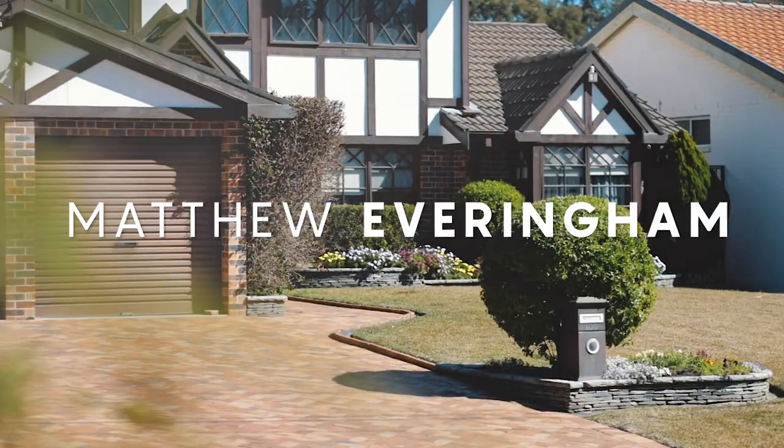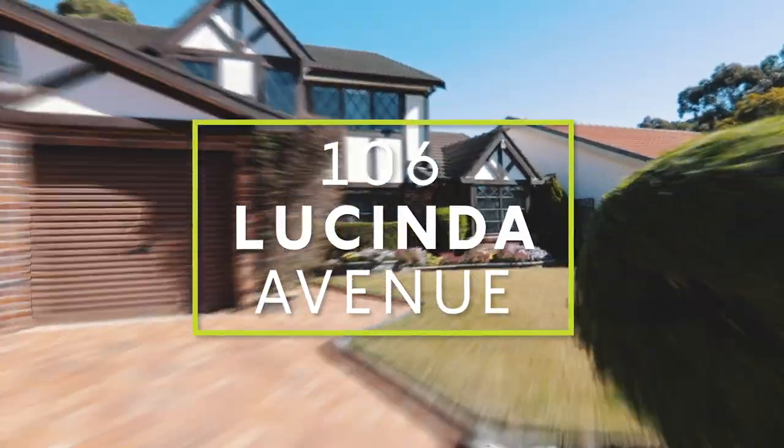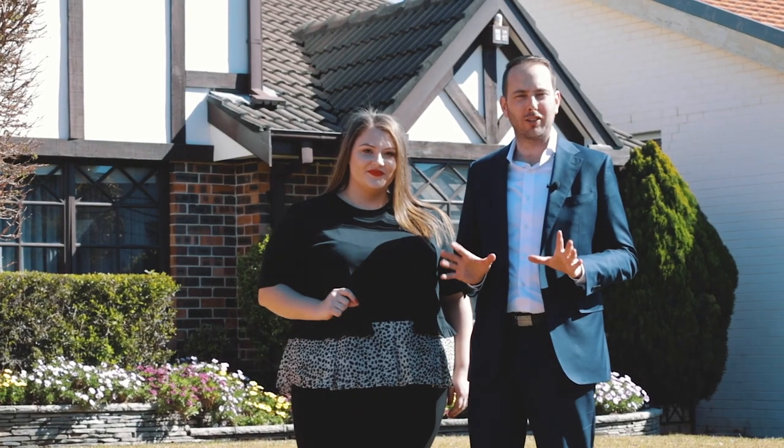An amazing street presence, a charming character façade, and renovated in all the right places. Welcome to 106 Lucinda Avenue, one of Bass Hill's finest homes.